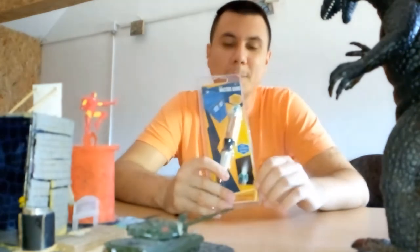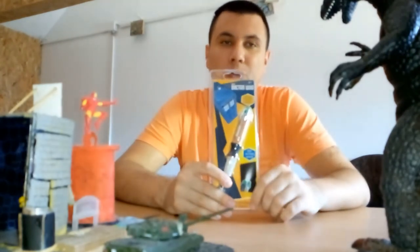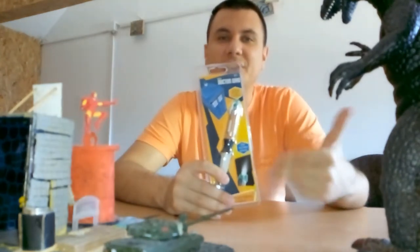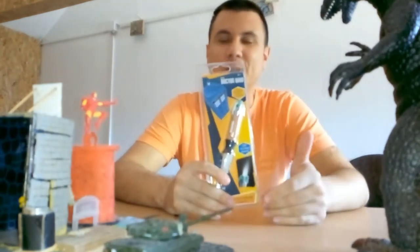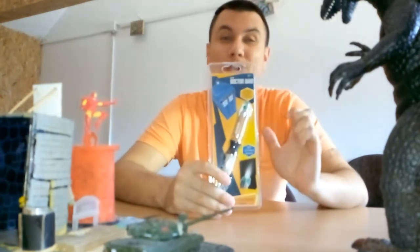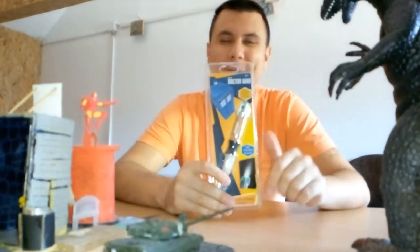The sonic screwdriver. Doctor Who used it to activate and deactivate technology, to hack new technologies, and things like that. So it's a multi-functional, futuristic tool.